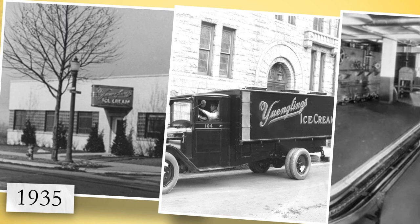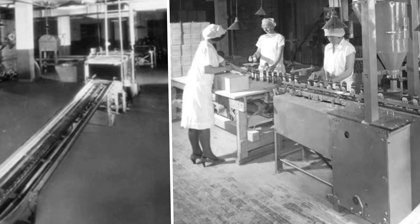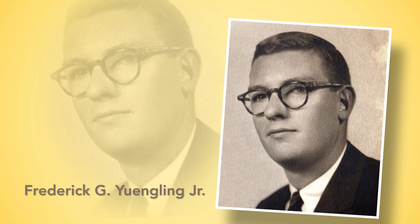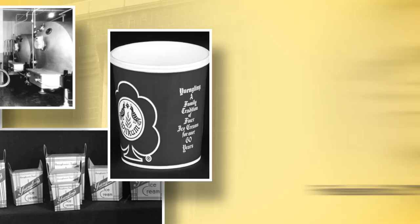In 1935, when Prohibition ended, the ice cream company ownership was transferred to Frank's oldest son, Frederick G. Yingling, who operated the ice cream business until 1963, when his son, Frederick G. Yingling Jr., took over, until it closed in 1985.